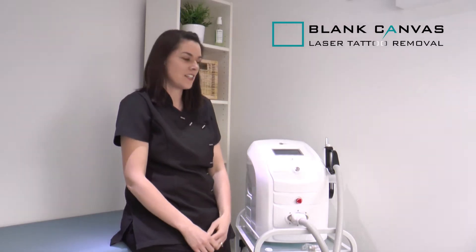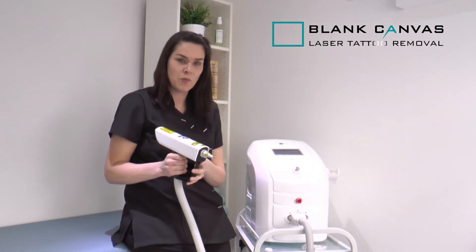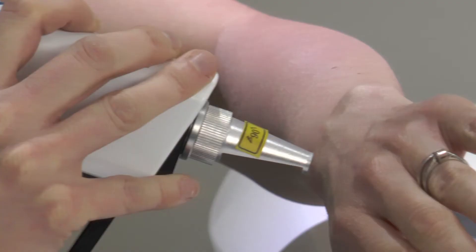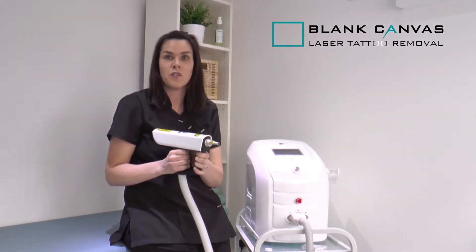This is our laser, the Titan 2. When you come for your initial laser tattoo removal treatment, the laser is held approximately one centimetre away from your tattoo. The laser then emits a light into the skin, dispersing the collagen surrounding the ink, and then the ink is dispersed by your natural immunity.